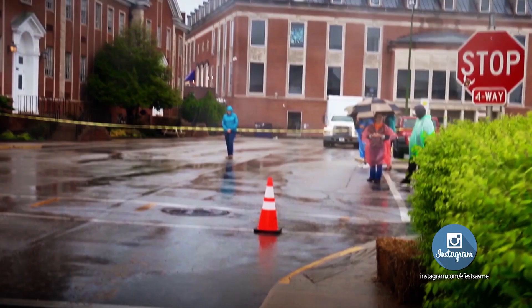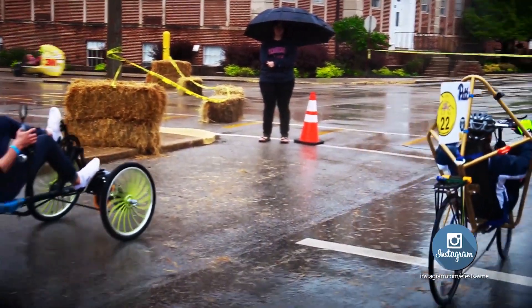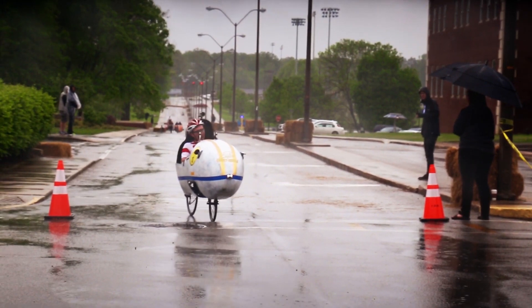A stop sign, which may seem harmless, but it does present its own challenge. The most difficult part would be the stop and start. Low speed stability is our biggest weakness — it's kind of hard to come to a complete stop and start again on a recumbent bicycle.